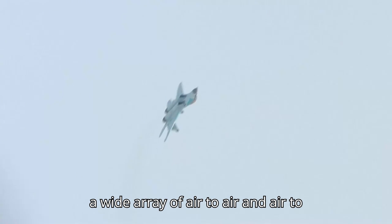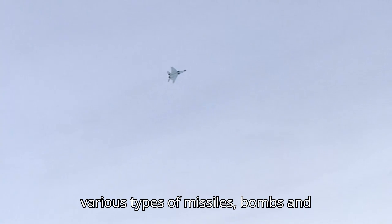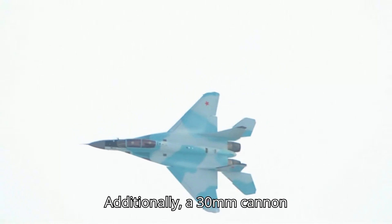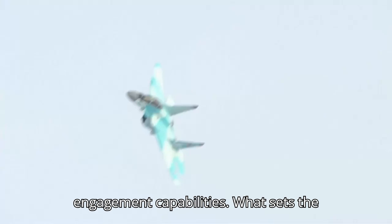In terms of armament, the MiG-35 offers a wide array of air-to-air and air-to-ground weapons options. It can carry various types of missiles, bombs, and rockets, providing flexibility for different mission requirements. Additionally, a 30mm cannon mounted on the nose ensures close-range engagement capabilities.